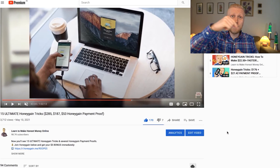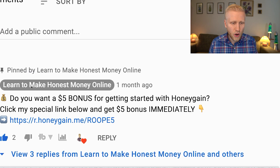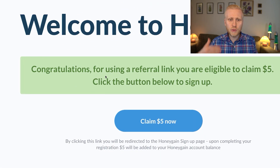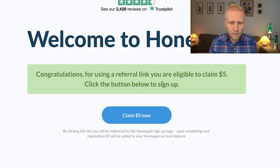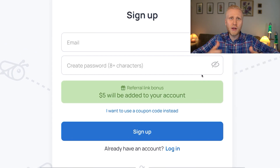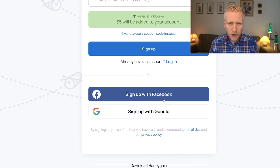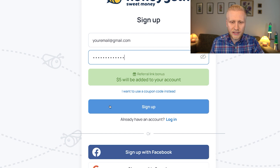So let's go to the screen — I will show you click by click how to start earning. First of all you will get the $5 bonus through my link in the description. When you click there it will take you to the Honeygain page. It says congratulations for using a referral link, you are eligible to claim $5 — click the button below to sign up. You will see that it takes you to a registration page where it says $5 will be added to your account. You can sign up easily using your Facebook, Google, or email account. Simply type your email, create a strong password, and click sign up.